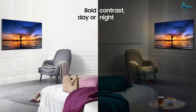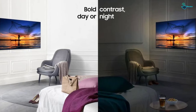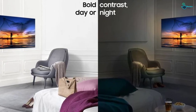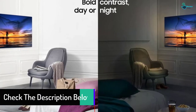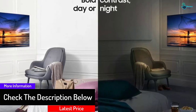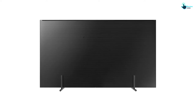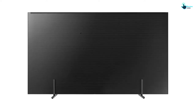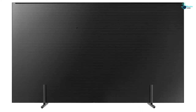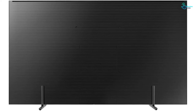It comes with a quad-core processor for fast control and a fluid browsing experience. The Elite Black with Infinite Array feature increases contrast and lets you enjoy amazingly realistic pictures at all times. The built-in Wi-Fi connectivity enables you to easily access favorite applications or internet content via Samsung Smart Hub, and supports content sharing as well as screen mirroring with your smartphone or other smart devices. It comes with 4 HDMI ports and is also available in 65-inch and 75-inch sizes.